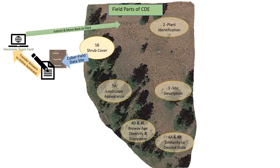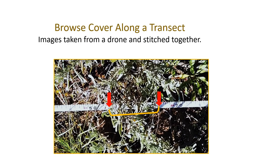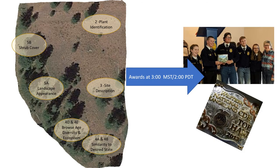The last section is shrub cover, and that is also going to be in the field. Dr. Carl took his drone out there and took some great images of a line transect. Along that line transect, students will be able to zoom in and, with a ruler on the screen, measure how many inches the plant is. We'll tell them how long the transect is, so they'll just move their cursor down the transect.